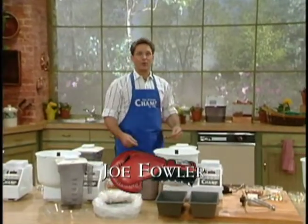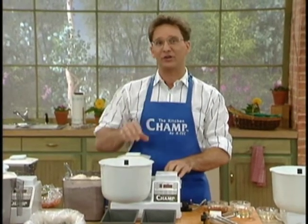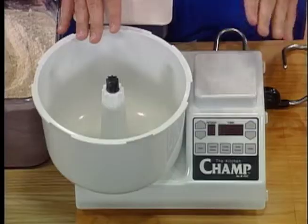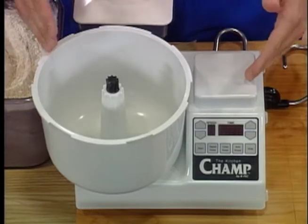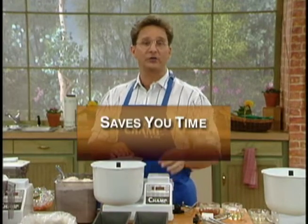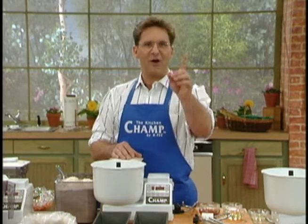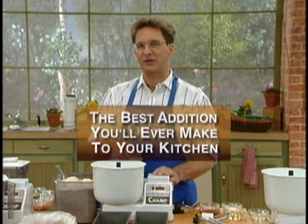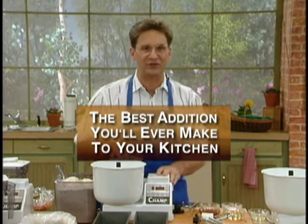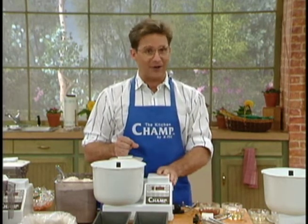Hi, I'm Joe Fowler. Welcome to our kitchen. Today you're in for an incredible treat, because you're going to see a new kitchen marvel that promises to be the very last appliance you're ever going to need to buy. Take a look at The Kitchen Champ. 12 functions, power to spare, can save you time, certainly it will save you space, and definitely it will save you money. I'm going to show you why The Champ is going to be the best addition you'll ever make to your kitchen. We're going to start off with one of the most difficult things to make in the home.